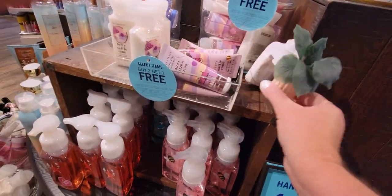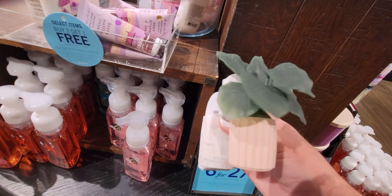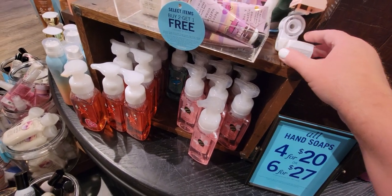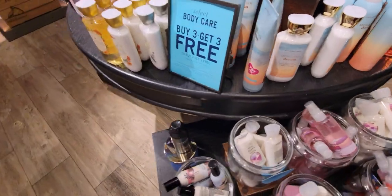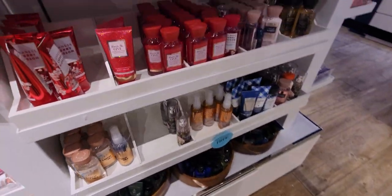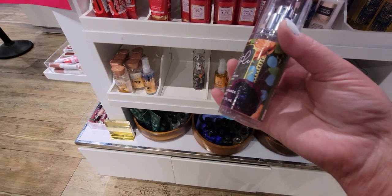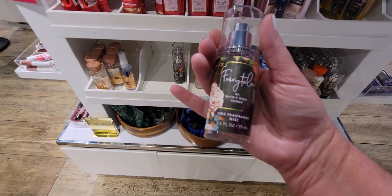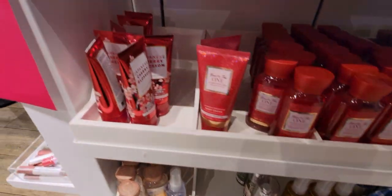This is a new succulent-shaped wallflower plugin — really cute, I love the plant-looking plugins. It had something like a receipt or UPC sticker on it, maybe a return. Over here is some body care on the three for three table. I did find Fairy Tale items — I'm so excited because tomorrow, Monday, they're dropping the Fairy Tale collection. The Elk Grove location is definitely getting it; I'm not sure about this Delta Shores Sacramento location, but I'll definitely do a video walkthrough to show you all the new stuff.